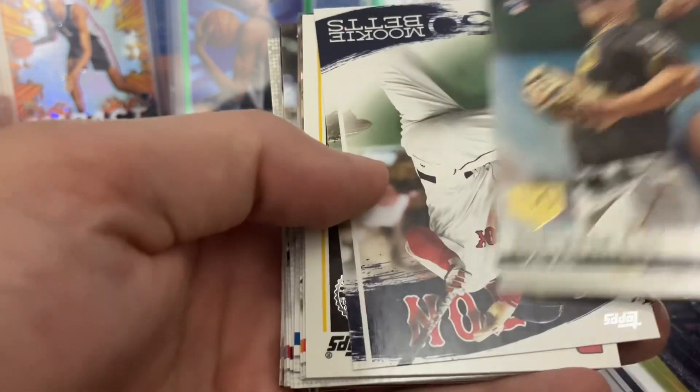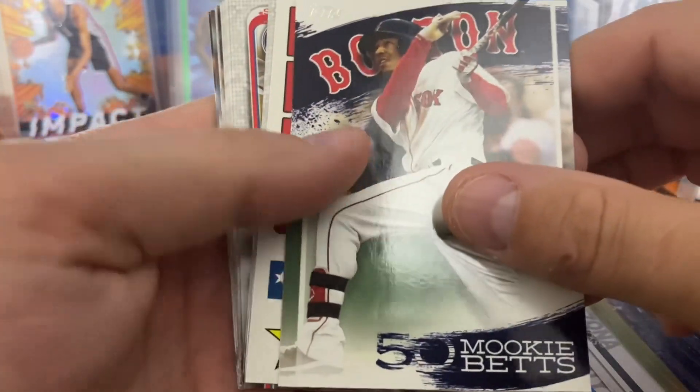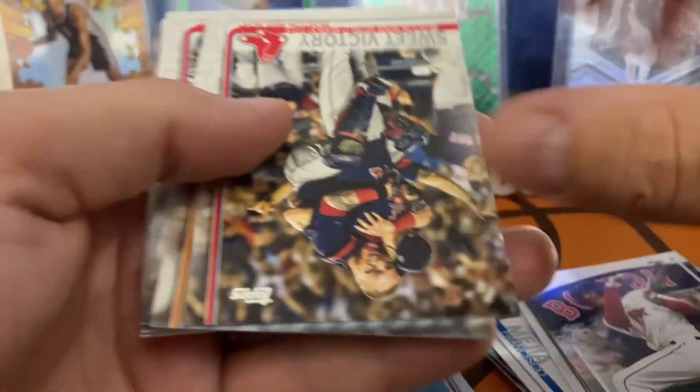This is the Topps 150 Years — Kevin Newman. I don't know if that's a parallel or something; I've not seen that on any other card, so you guys can let me know. Patrick, I'll mail that to you. Mookie Betts, Joey Votto, who just recently retired.